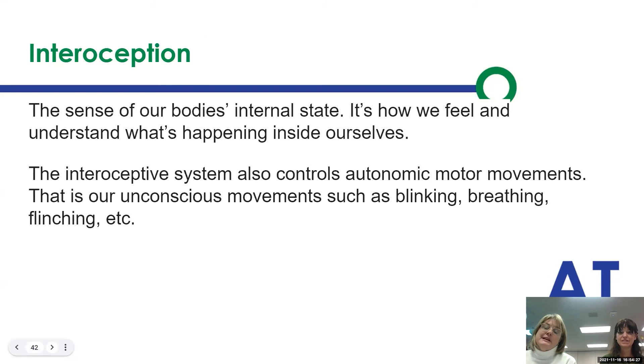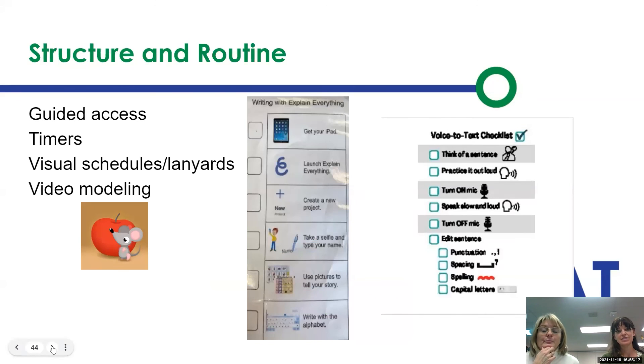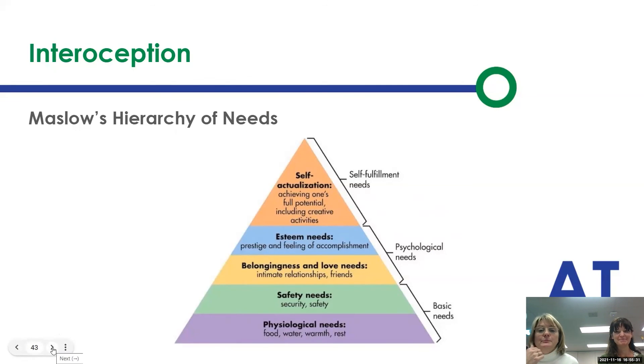The last sensory system is interoception — the sense of our body's internal state. It's how we feel and understand what's happening: the autonomic responses of blinking, breathing, and flinching, but also regulating our emotions and our internal sense. It's through muscles, organs, and joints — our whole body understanding what is going on internally. The interoception system impacts physical and physiological needs, safety needs, and belonging. Strategies are making sure those are covered: providing water, food, and the sense of what they need to feel like they can learn.